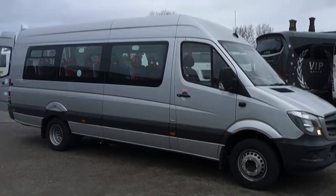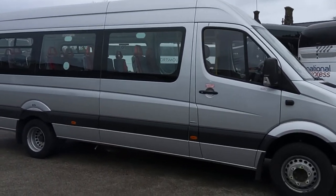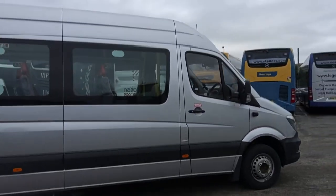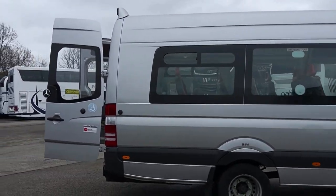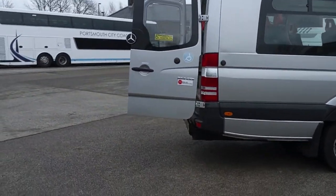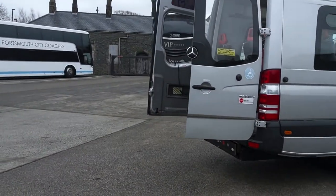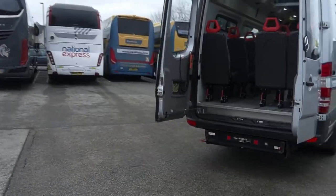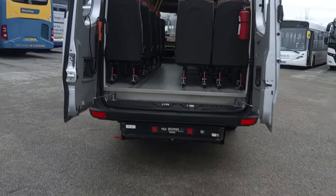Very tidy little minibus, straight and clean on the bodywork, finished in metallic silver. Obviously stating the obvious, we've got a rear tail lift just fitted there. And then if you look inside...